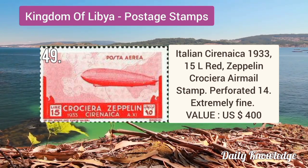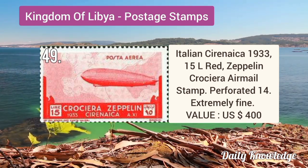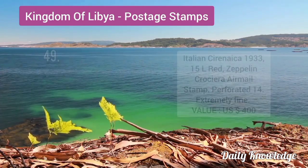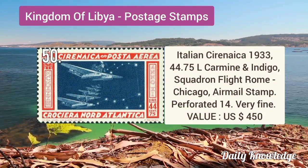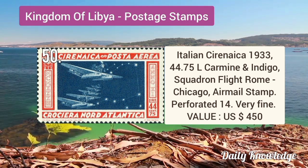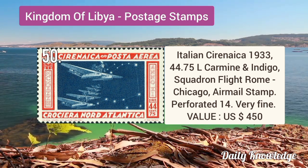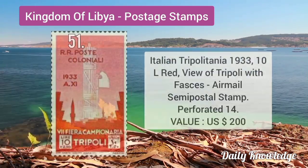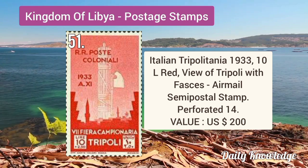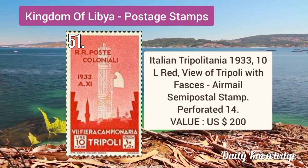Italian Cyrenaica 1933 15L red Zeppelin airmail stamp, perforated 14, extremely fine. Italian Cyrenaica 1933 44.75L carmine and indigo, squadron flight Rome–Chicago.